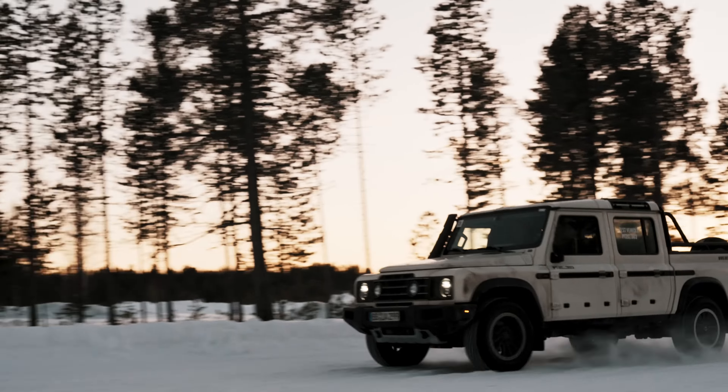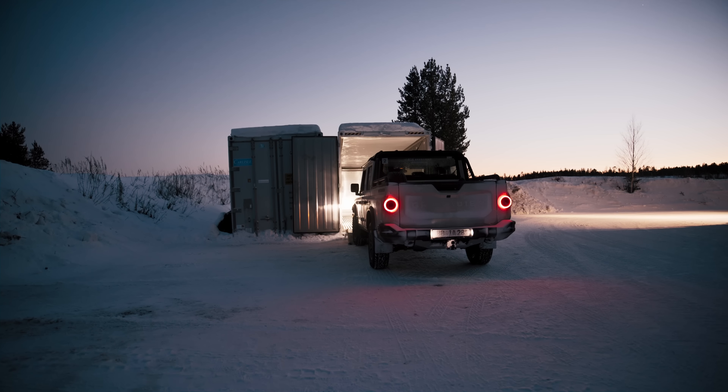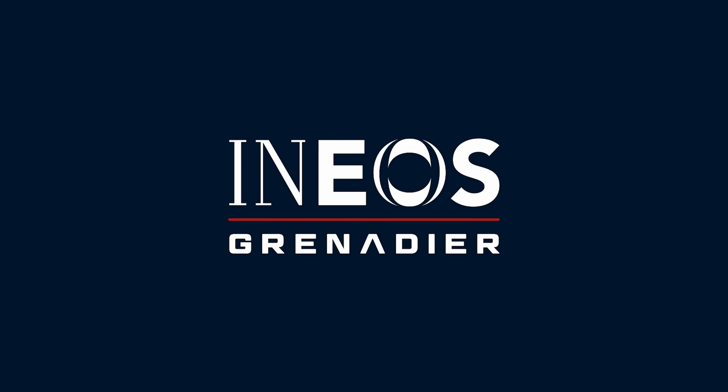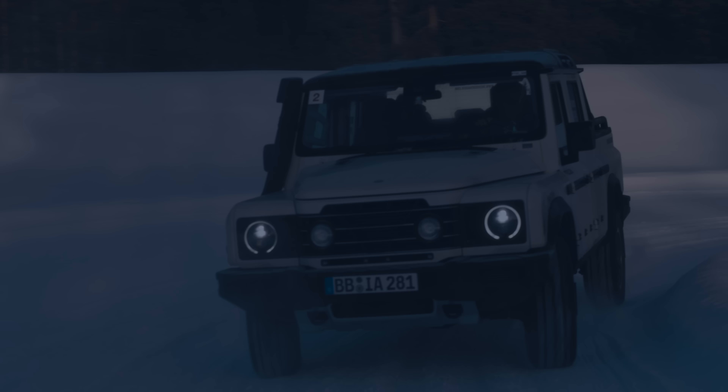We're here in Finland for winter testing. That's part of the program each and every year. We did it with a station wagon in the past and now the pickup. The team started from France — it took them almost three days to come more than 2,000 kilometers up to Ivalo in Finland. We're putting the Grenadier through its paces here in the cold Finland surroundings.